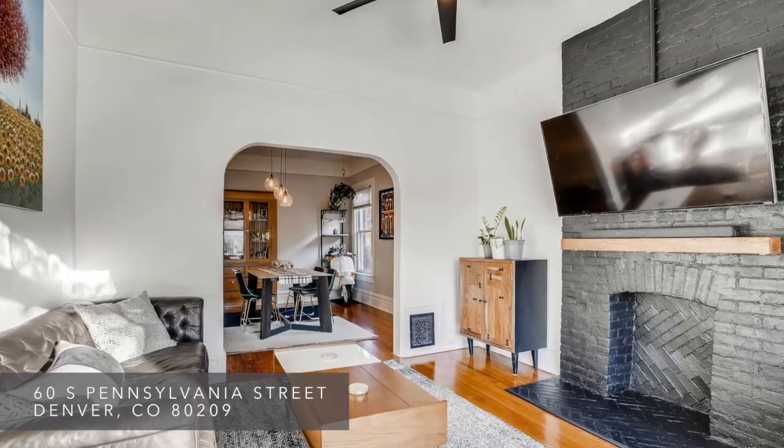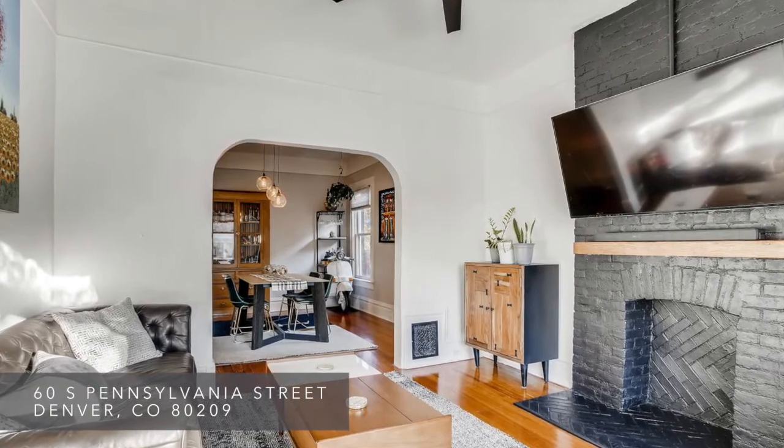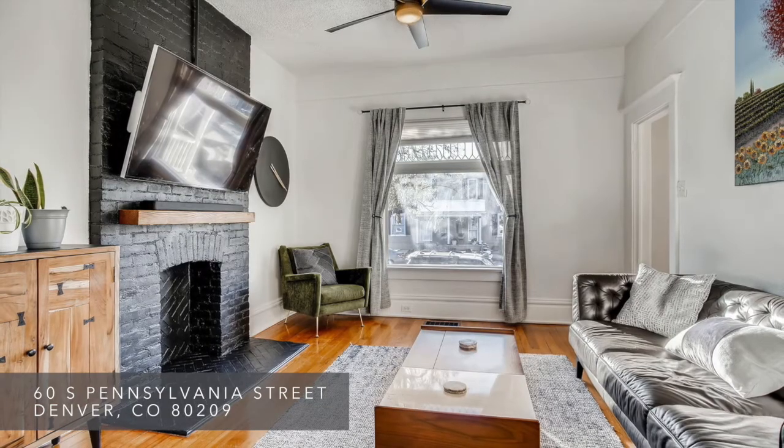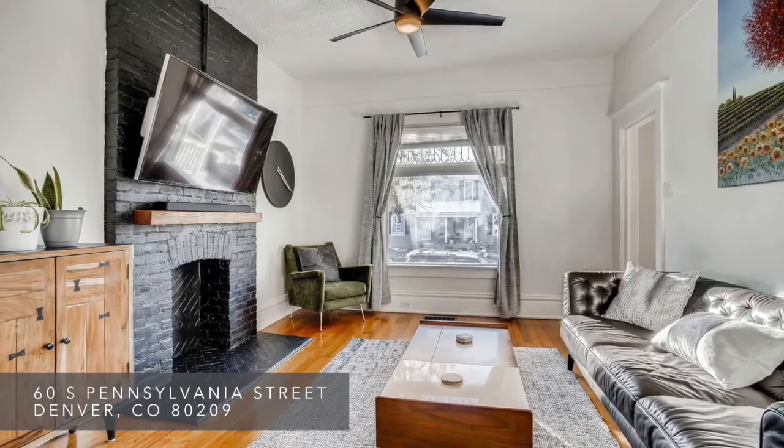As you enter through the front door, the first thing you'll notice is the light and bright feel with the 10-foot ceilings and hardwood floors. The living room has a large, stunning picture window that looks out onto the mature trees and quiet street.